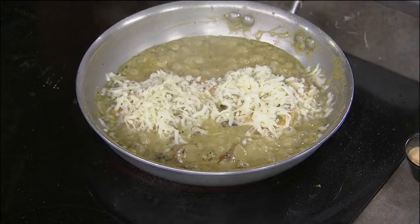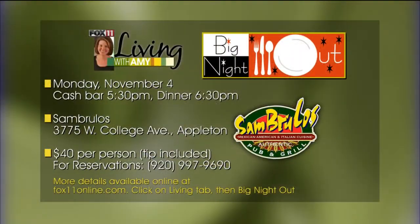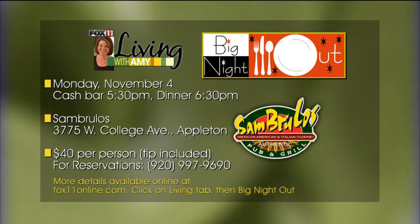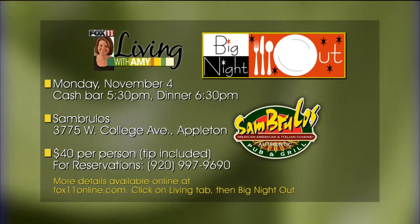You get to try it if you come to our Big Night Out, November 4th. Head to our website or give Samburillo's a call to reserve your spot today. I think this one's going to go quickly — great price point at $40 per person. Thanks guys for coming. Appreciate it. The menu looks delicious. Can't wait to dive in. We'll be back.